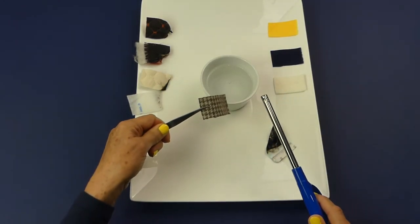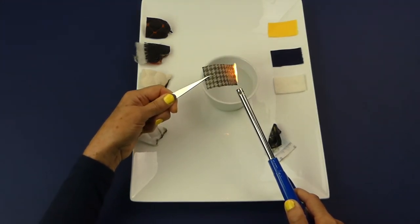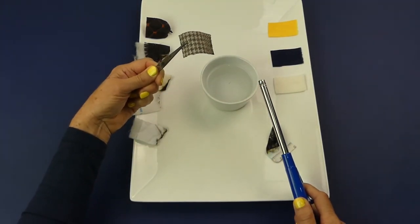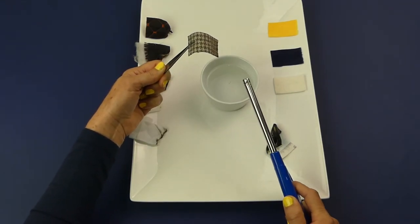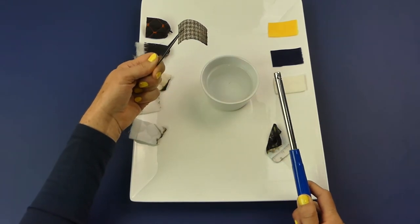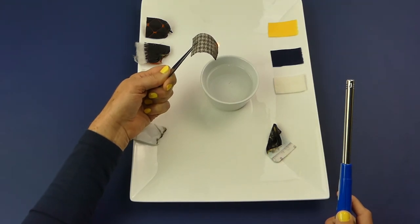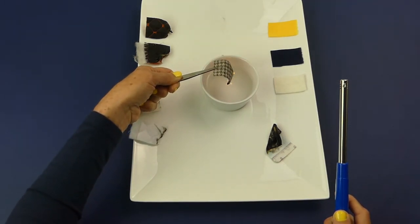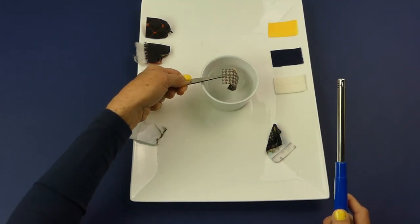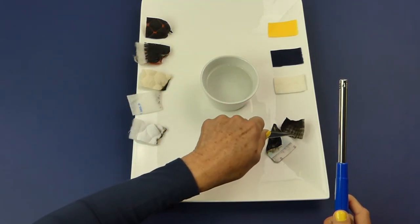The hair-like or wool blend sample takes a while to catch fire. It cools away from the flame, burns slowly, and is usually self-extinguishing unless mixed with other fibers, as in this case. It smells like burning hair or meat and releases a grey smoke.